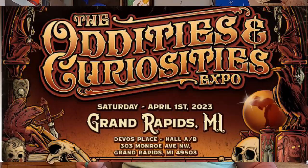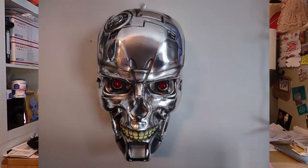You see that empty spot above my TV on the wall? I have a plan for it. There's an expo coming to my town called the Oddities and Curiosities Expo — they travel all over the country and they're coming to Grand Rapids, Michigan. On April 1st I'm going with my oldest daughter Amber. We got tickets and we're super excited.